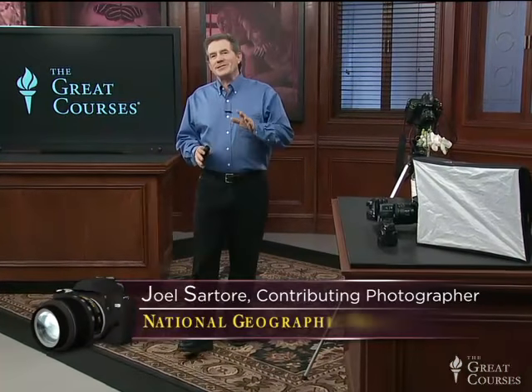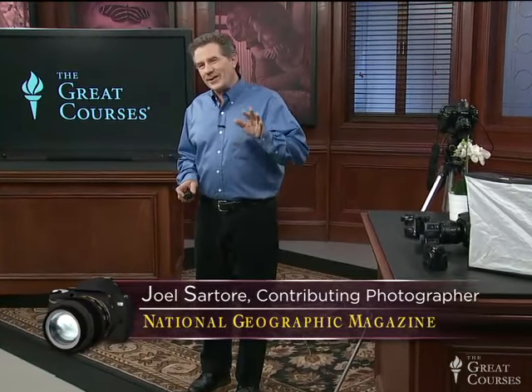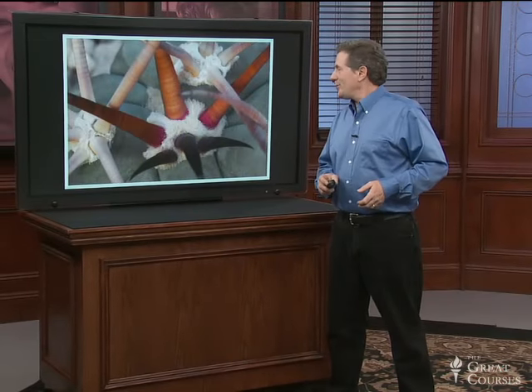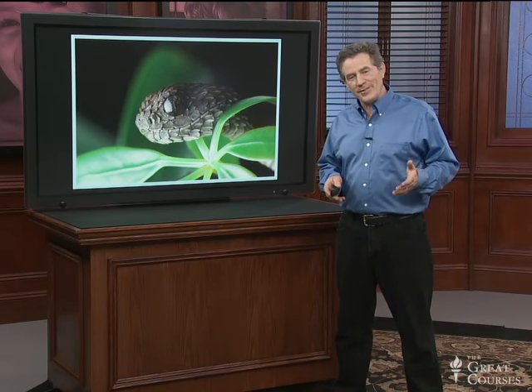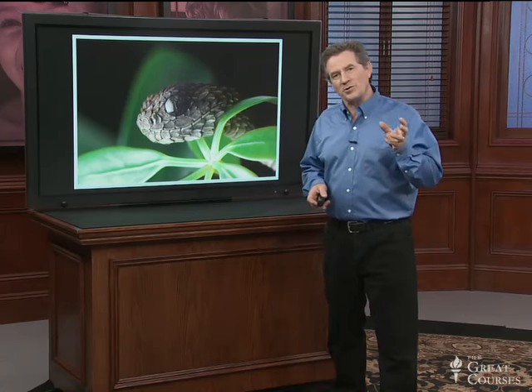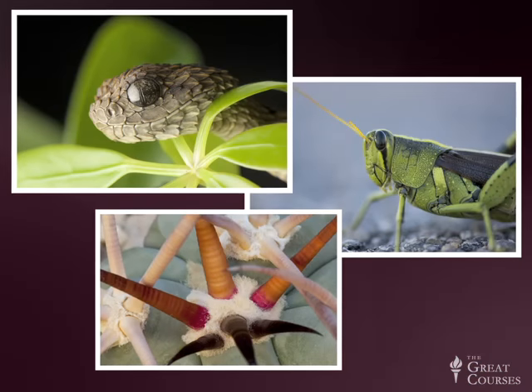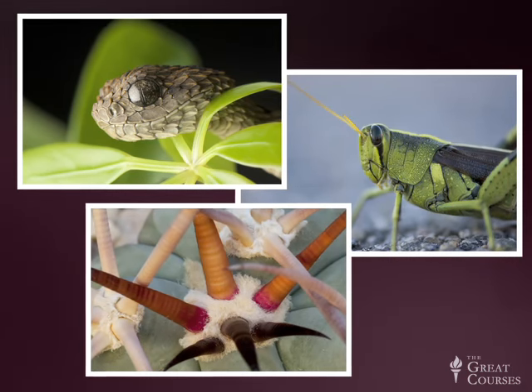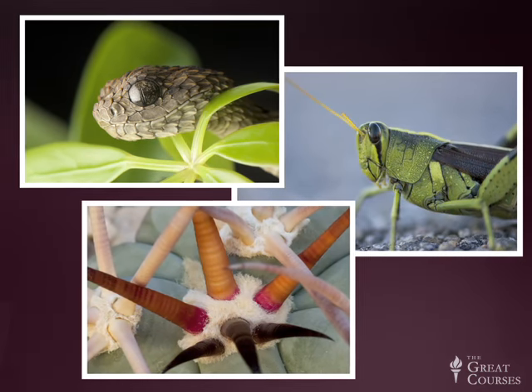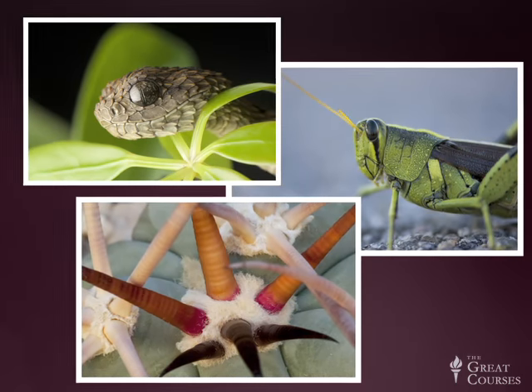Hi there. There is literally a whole world that exists under your feet — a whole world right under your feet. Close-ups, macro photography, that's what we're talking about today. Little invertebrates, insects, tiny plants — when you get really close to them, they are as alien as if from outer space, especially the insects. In this lecture we're going to discuss macro photography, a subject that's very otherworldly indeed.